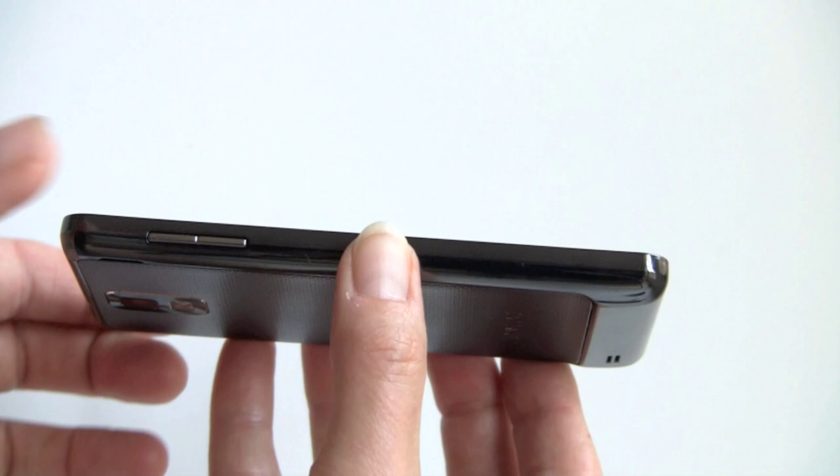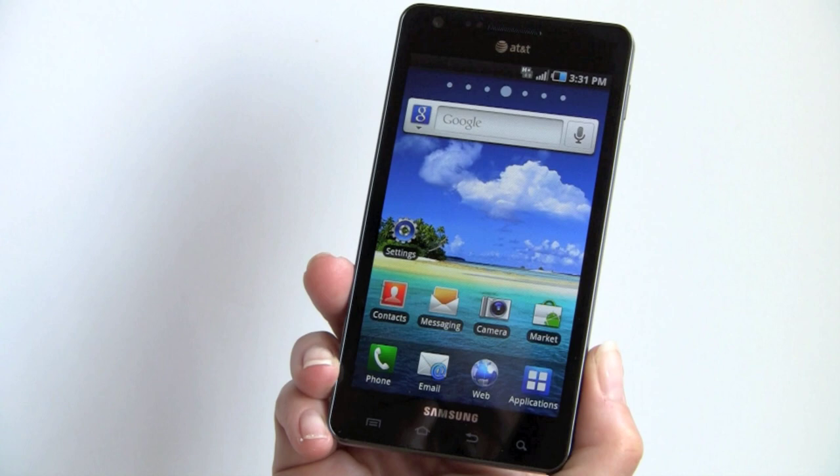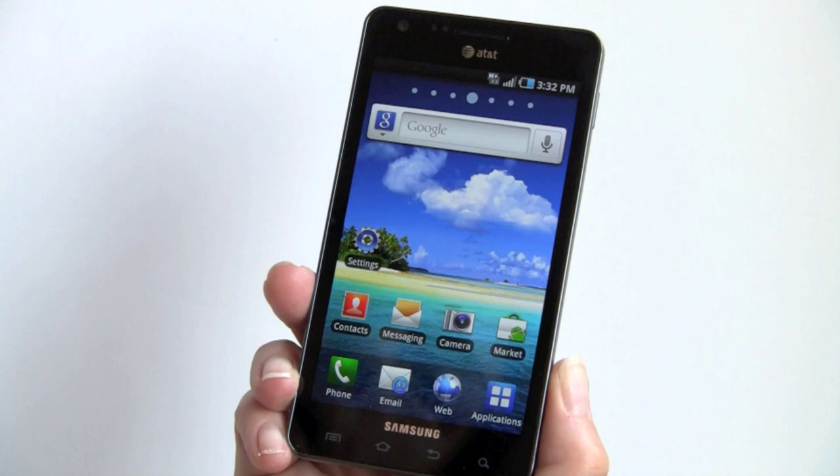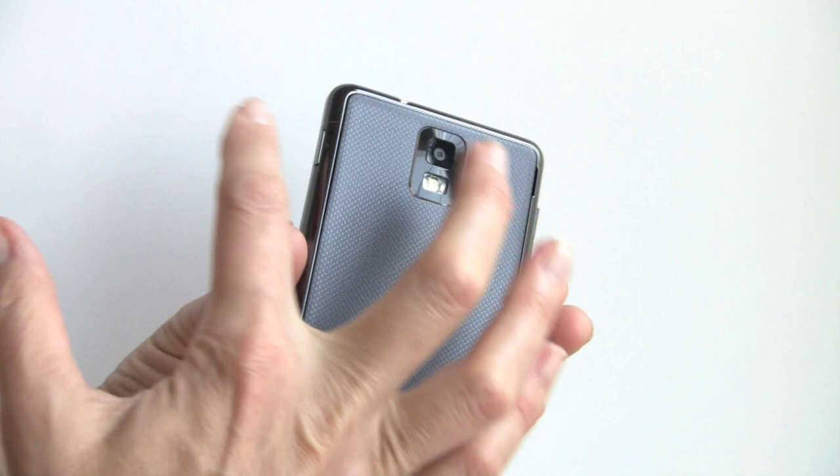It's also incredibly light — it weighs 4.9 ounces despite the big size. I picked up the box and thought the phone must not be in the box because it felt so light. That's because Samsung loves plastics. The front face is fine, the sides are gunmetal silver so they don't show fingerprints much, and the back has a matte plastic finish so it doesn't show fingerprints and it's not slippery.